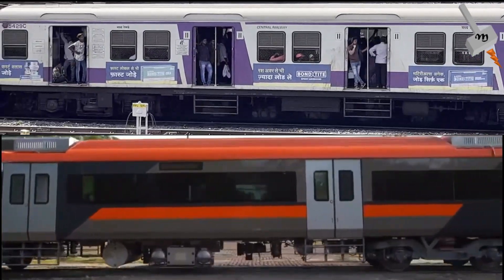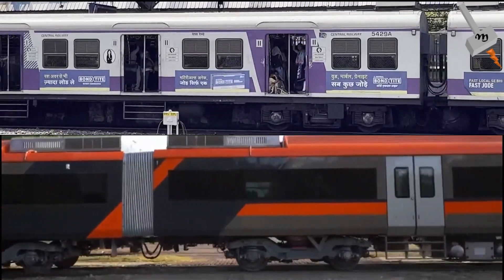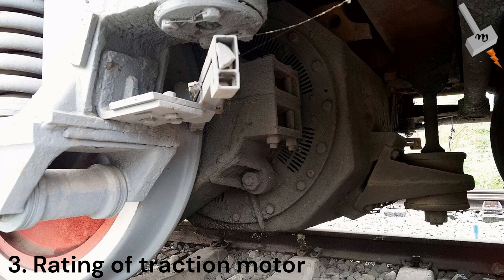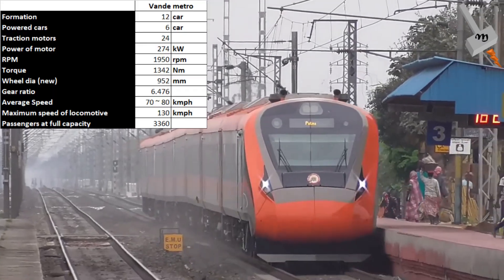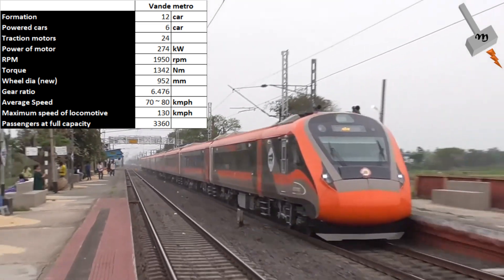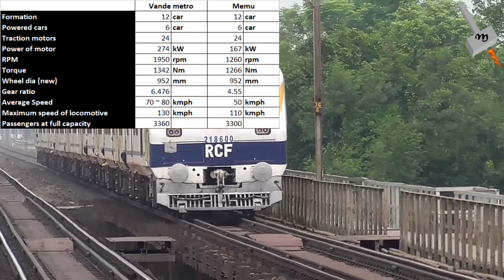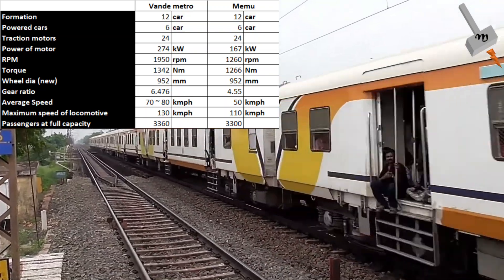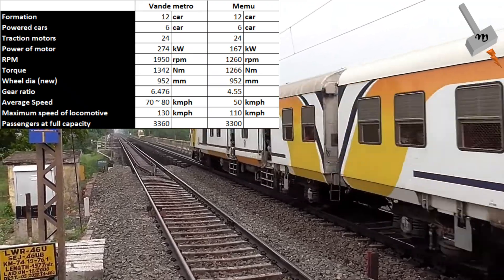Although the number of traction motors is the same, the traction motor ratings are different — and here comes the third difference, which is the rating of the traction motor. In Vande Metro, each traction motor is rated at 274 kilowatts at 1950 RPM, providing 1342 Newton meters of torque. Whereas in Memo train, each traction motor is rated at 167 kilowatts at 1260 RPM, providing 1265 Newton meters of torque.